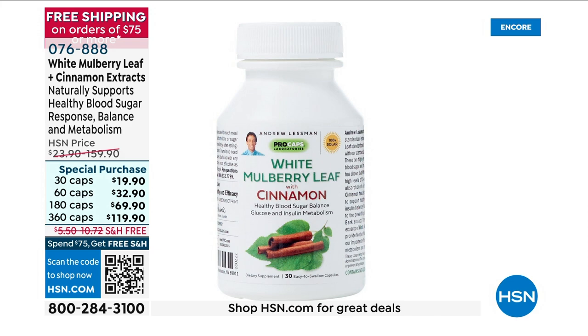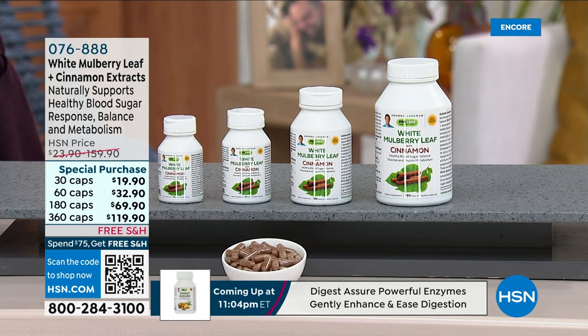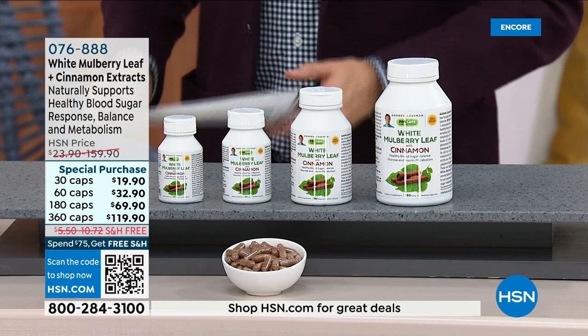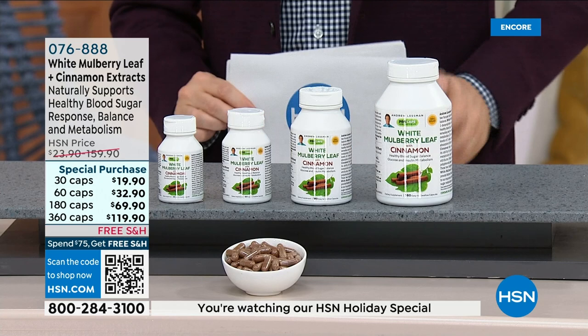We want to talk about cinnamon combined with white mulberry leaf. White mulberry leaf extract is a carefully standardized extract that has been used in traditional Chinese and Asian medicine for centuries. It's specifically standardized to provide a rare sugar-related ingredient that delivers benefits by inhibiting the absorption of blood sugar and carbohydrates from food we've just eaten.